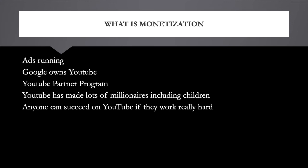YouTube is a company owned by Google and you make money through Google Adsense. In order to make money you need a Google Adsense account, so you can't just make a channel and start making money. You need to be part of the YouTube Partner Program, read and agree to the partner terms. To join, you need four thousand watch hours in the last twelve months and one thousand subscribers.